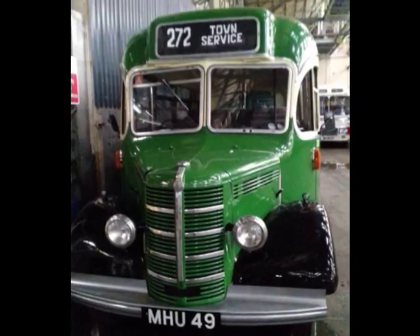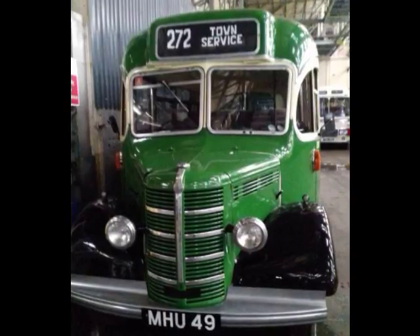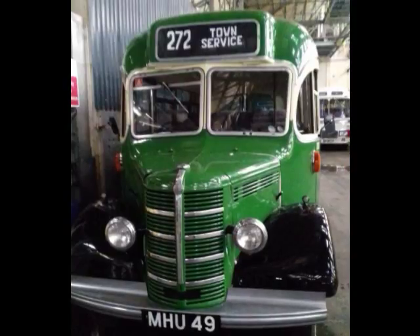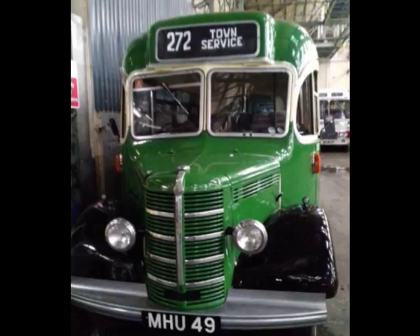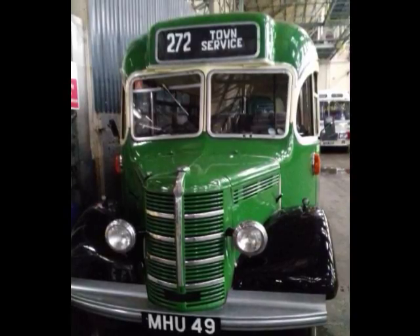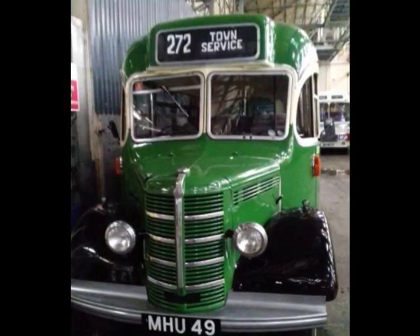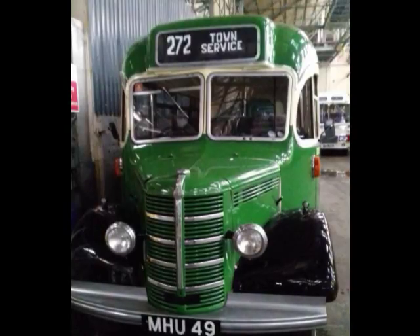This one — MHU 49 — was in fact not built in Bristol, but it was owned by the Bristol Tramways Company. It's a Bedford, built in 1949. There were 12 of these with this type of body. It was very difficult to get buses after the war. A lot of buses had been destroyed or had worked very hard carrying people to and from the factories, so there was a need for new buses. The Tramway Company went out to other manufacturers and were able to buy some of these small single-deckers.